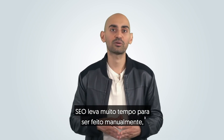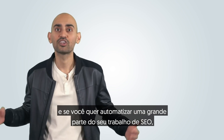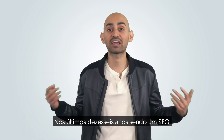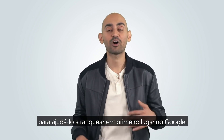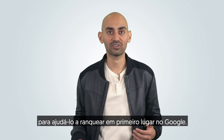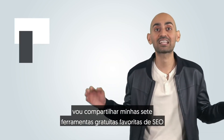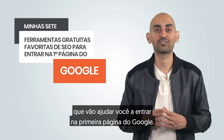SEO takes too much time to do it manually, and if you want to automate a big chunk of your SEO work, you don't need to break the bank to do it. Over the last 16 years of being an SEO, I figured out the right tools to use to help you rank number one on Google. Hey everyone, I'm Neil Patel, and today I'm going to share my seven favorite free SEO tools that'll help you get on page one of Google.